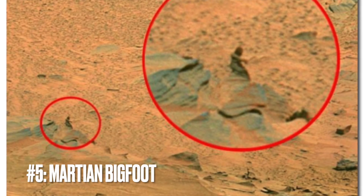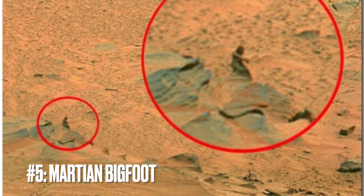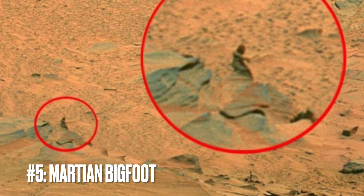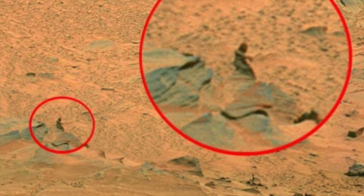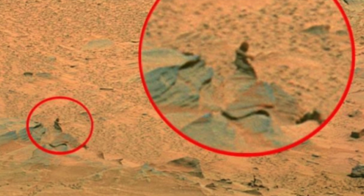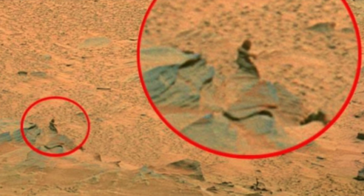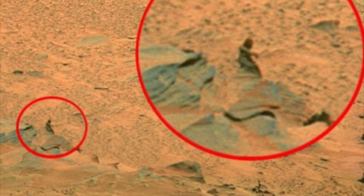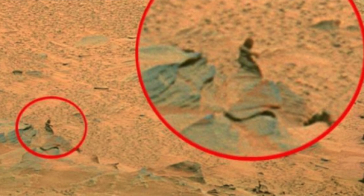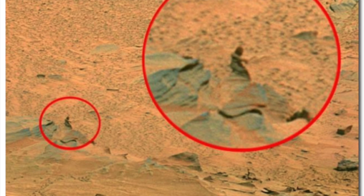Image number five: Martian Bigfoot. The image from NASA stirs the imagination, capturing what some whimsically claim to be the first official Bigfoot sighting on Mars. Located in the lower left corner behind the rocks, there's a curious shape that bears a coincidental resemblance to the legendary Earth creature. This snapshot provides a perfect example of pareidolia, where our minds are quick to spot familiar patterns in random shapes, even on Mars.